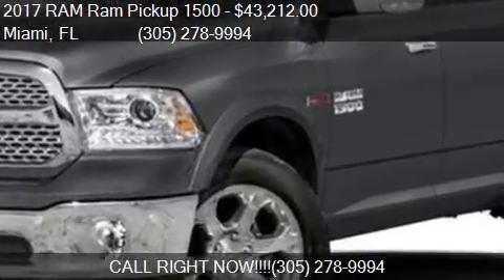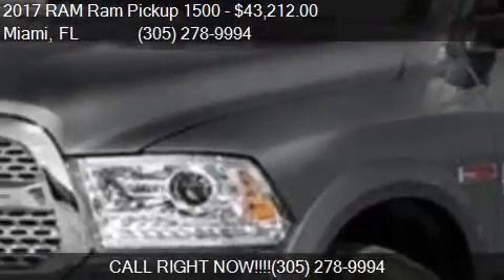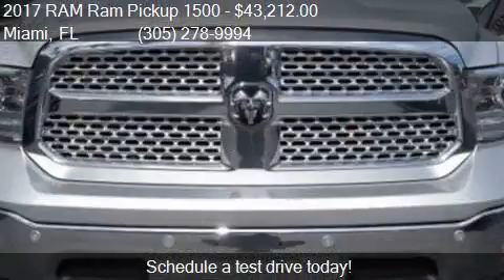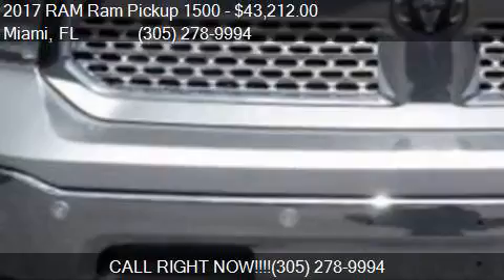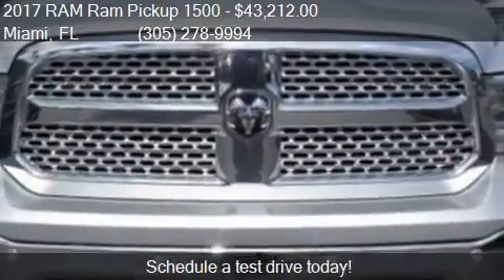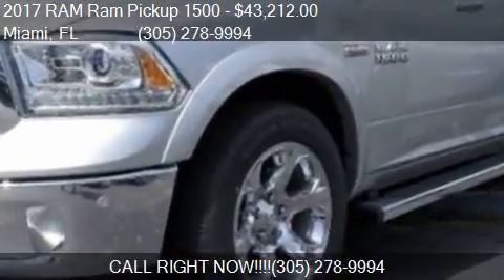This 2017 Ram Pickup 1500, offered by Dadeland Dodge Chrysler Jeep Ram, is priced at $43,212 and is ready to sell. This 2017 Ram Pickup 1500 has just over 5 miles.